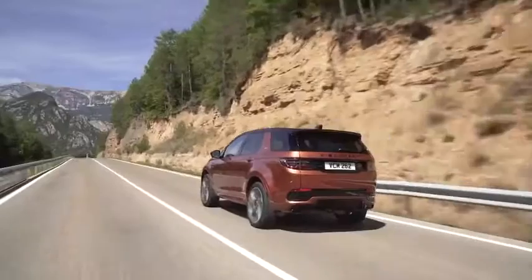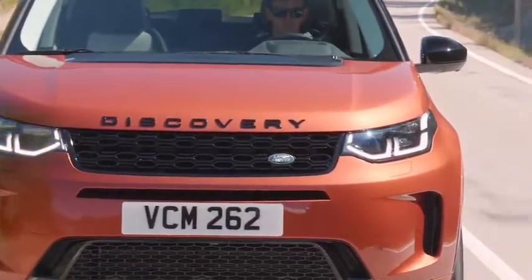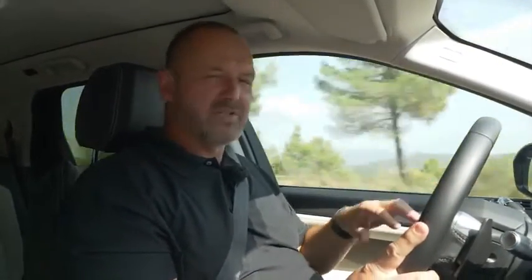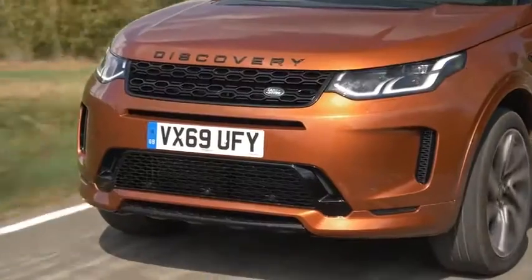There were two goals Land Rover wanted to achieve with the new Discovery Sport: the car should be more comfortable and more agile — and they really achieved both. When I started driving the car I instantly recognized it was a lot more quiet than its predecessor, and driving these mountain roads with all the tight bends and curves, you instantly feel the car is more solid on the road and a lot better and easier to control.